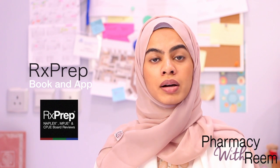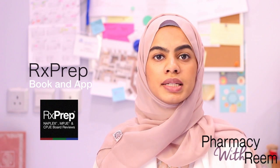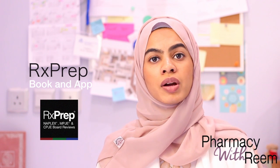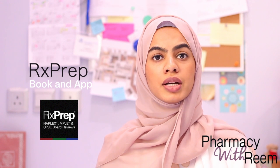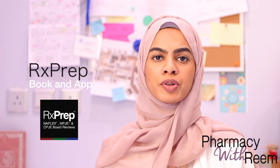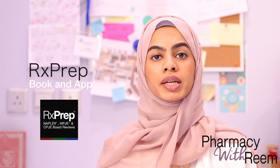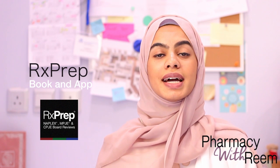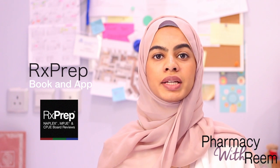They also offer an online question bank and an online review course. It is a little pricey, but if you have weaknesses from pharmacy school, don't have strong professors, or struggle to understand the material in class, signing up for this online preparation is highly recommended. I'll share a link below where you can access the website and check out sample lectures they offer. The app is available on your phone, laptop, iPad, and online.